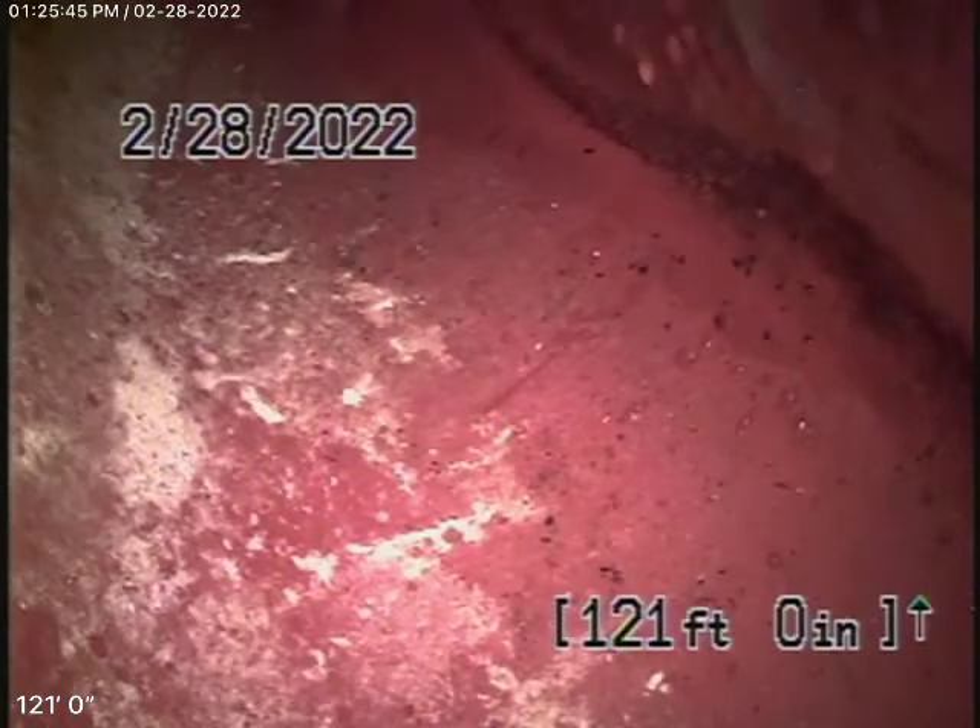We're running the camera from the clean-out located here for the back-to-back bathrooms. These two toilets were having a problem. We've put our camera in and we've pretty much gone all the way out to the city connection in the street.